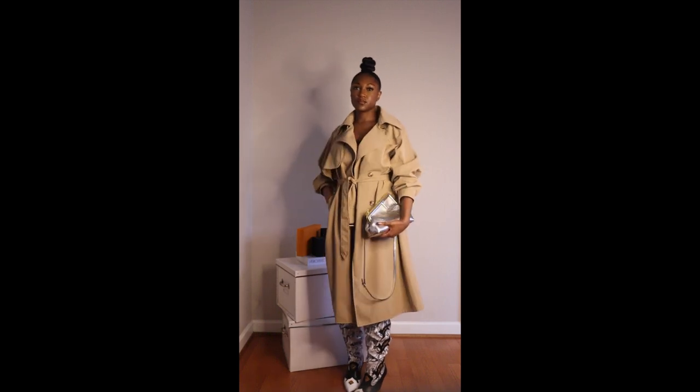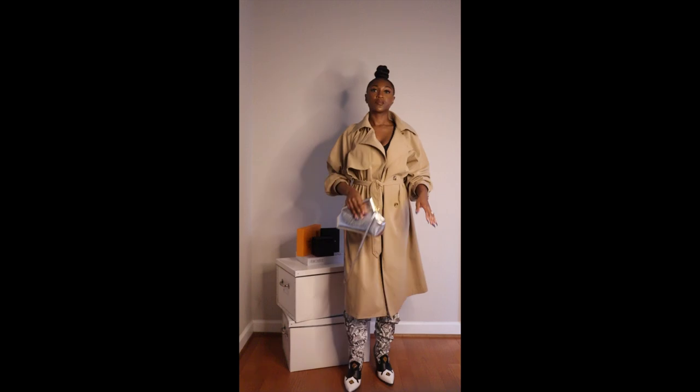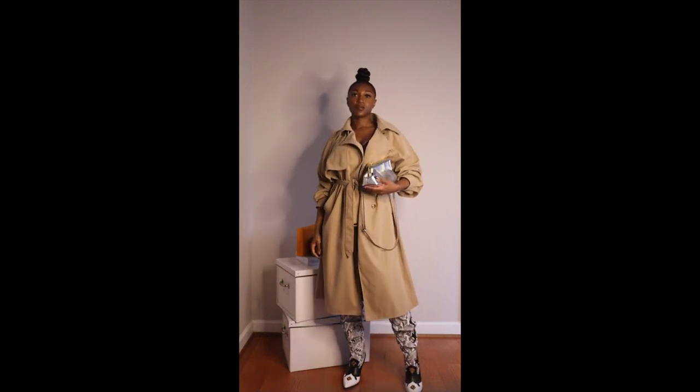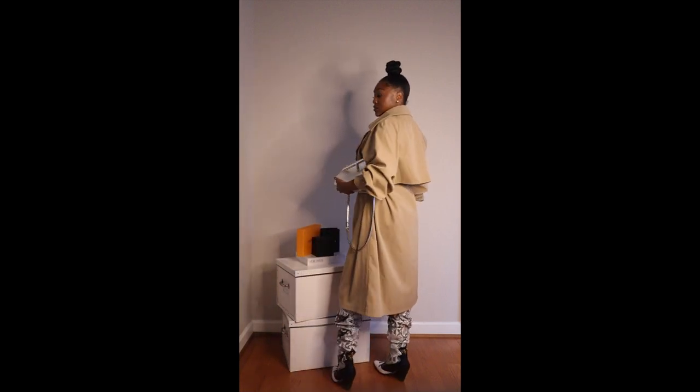Here I'm showing you what this look is giving with the purse worn as a clutch instead of crossbody. This look is so simplistic but it does what it's supposed to do — it allows these boots to have their moment. I absolutely love it.